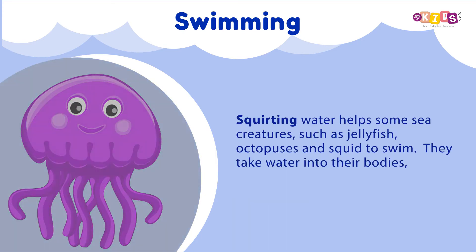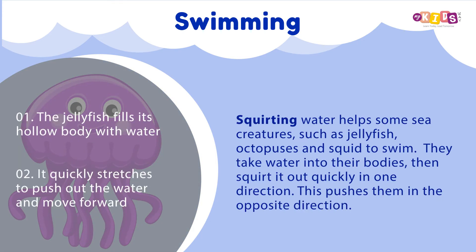Squirting water helps some sea creatures, such as jellyfish, octopuses and squid to swim. They take water into their bodies, then squirt it out quickly in one direction. This pushes them in the opposite direction.